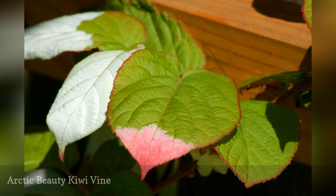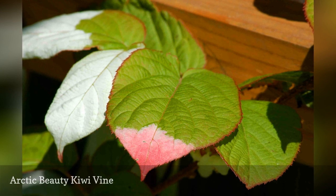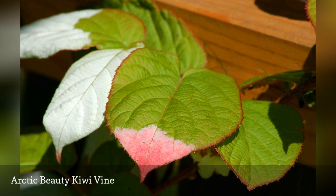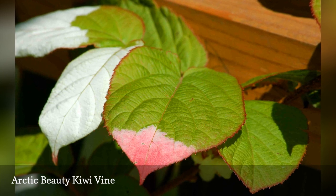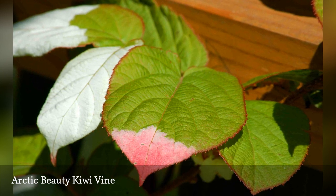The only vine on the list: what makes Arctic Beauty Kiwi special is the transformation of its foliage in spring — from something ordinary to something so extraordinary that you will have neighbors stopping by to ask, "Is that color real?"